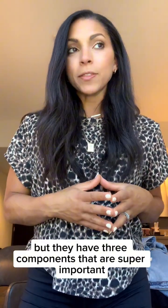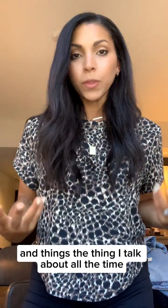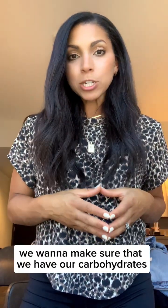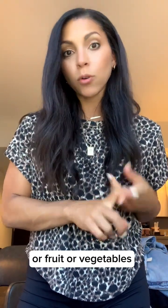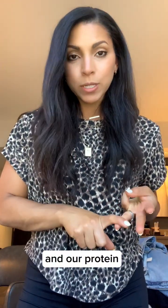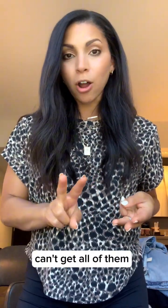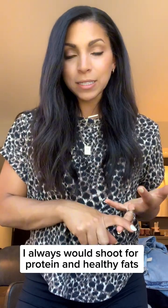They're kind of like mini snack meals, but they have three components that are super important. We want to make sure we have our clean carbohydrates — that is fruit and vegetables, or whatever you can get — our healthy fats, and our protein. If you can only go with two of those, I would always shoot for protein and healthy fats.